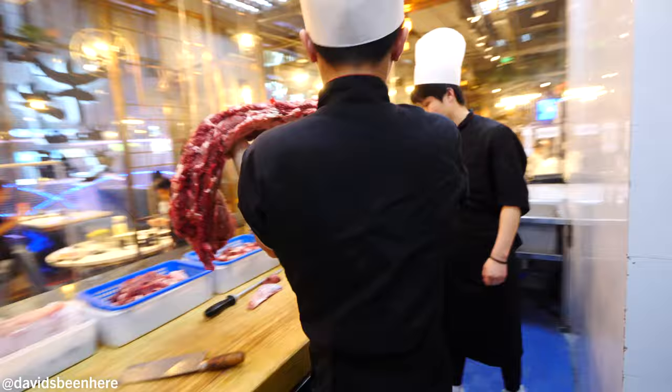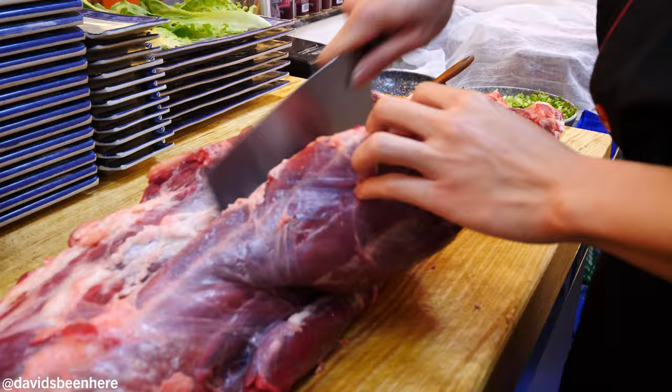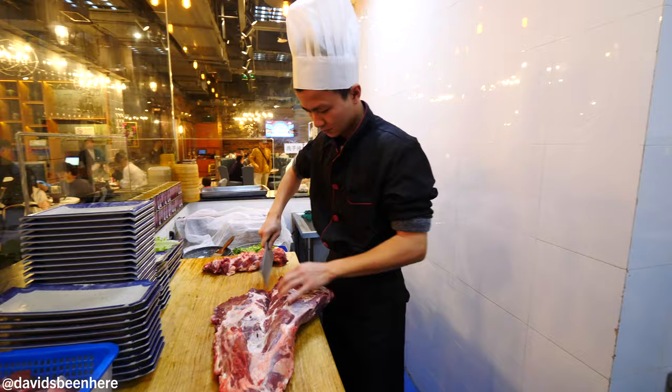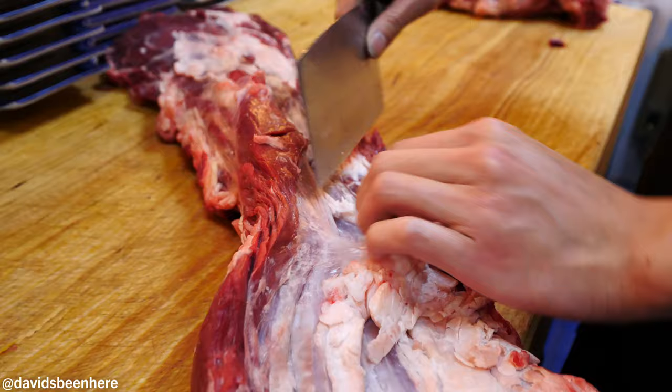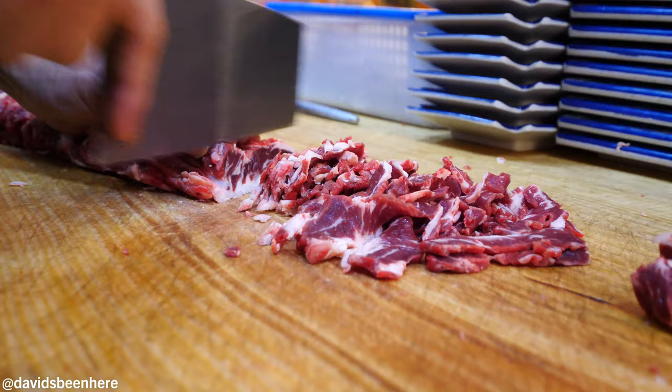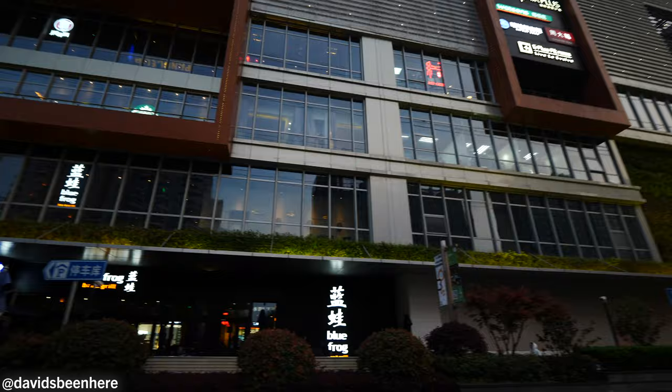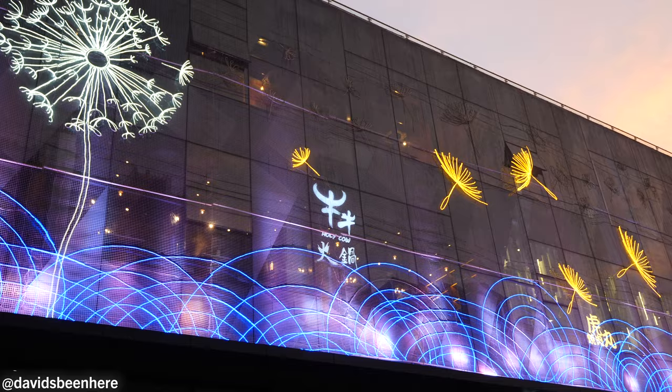The unique thing about this hot pot is this beef is fresh — it's never been frozen. We try to use the whole cow: fatty meat, the muscles, the belly, the intestines, everything. We use the bone to make the hot pot broth. We're in the Changning district in Shanghai. It's quite a nice area — Bingo Mall, a very big crowded mall. Let's go inside and eat some hot pot.